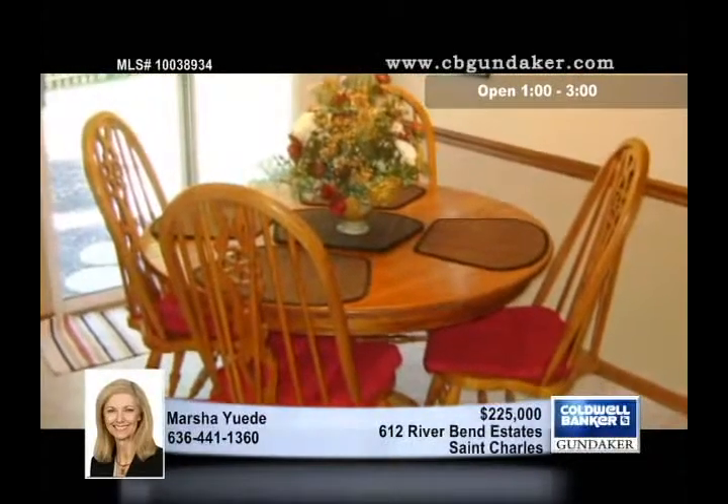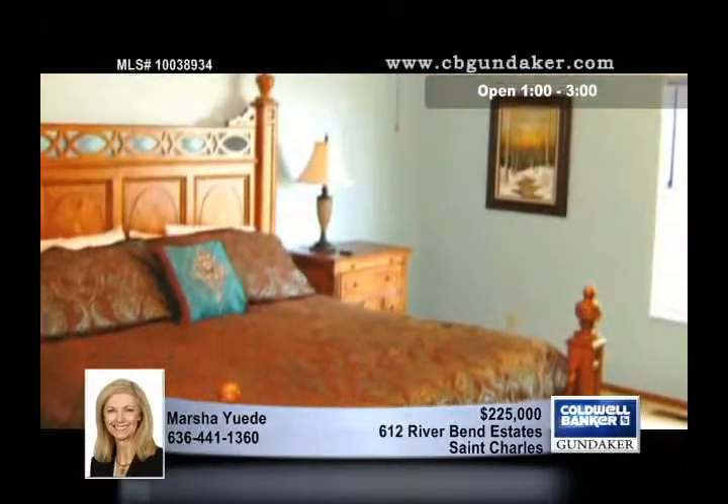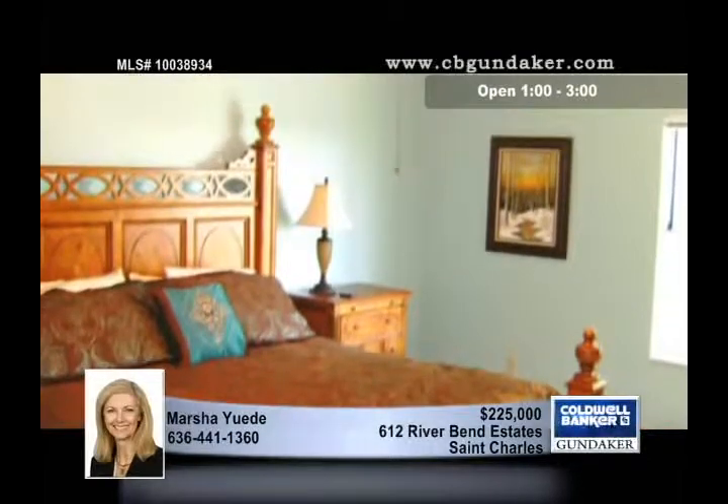Other features include stained six-panel doors, closet organizers, ceiling fans, some updated lighting, Durastone floors in the kitchen, some laminate, and an AHS warranty.